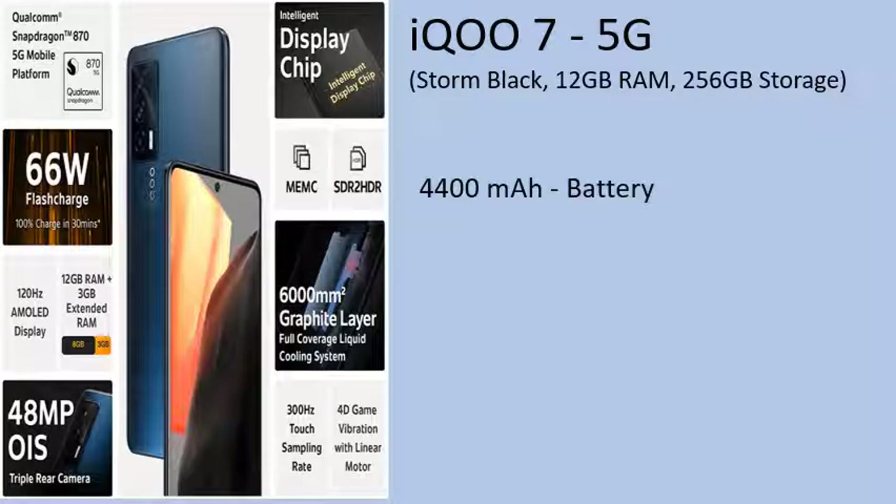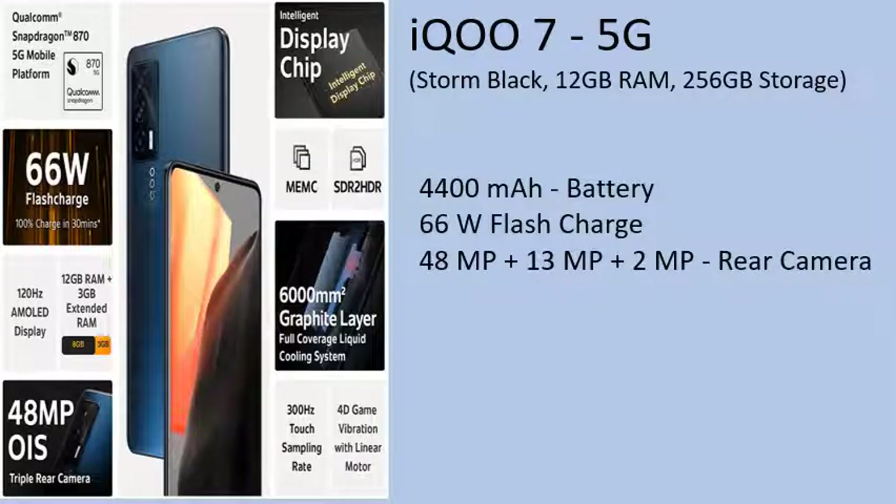4400mAh Battery with 66W Flash Charge. Rear Camera: 48MP + 13MP + 2MP. Front Camera: 16MP.